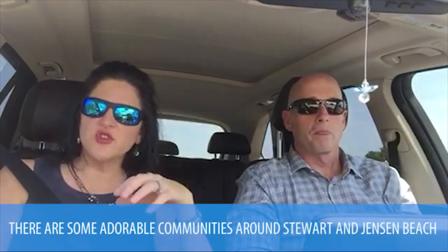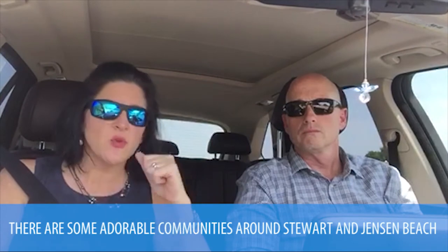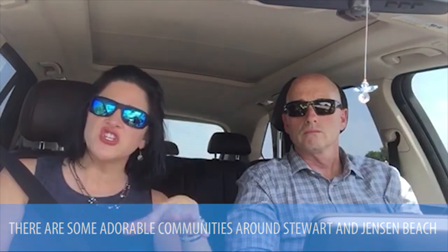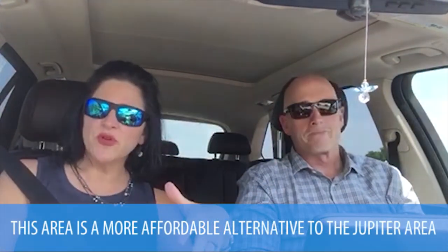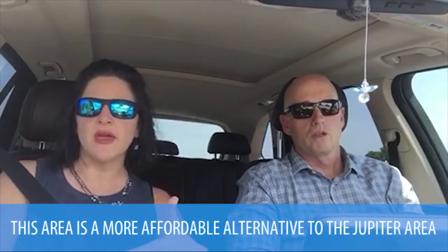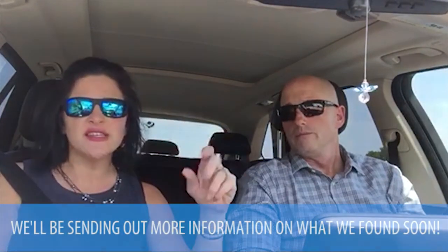We are up here in and around Stuart and also Jensen Beach. There are just some adorable little communities where, if there's no homeowners association, you can do a weekly rental, a monthly rental, or a three or four day rental. It's close enough that you can pop up here and use it as a second home. It's significantly more affordable than Jupiter, but it's certainly up and coming, so we wanted to take some time and see everything face to face. It's really cute.